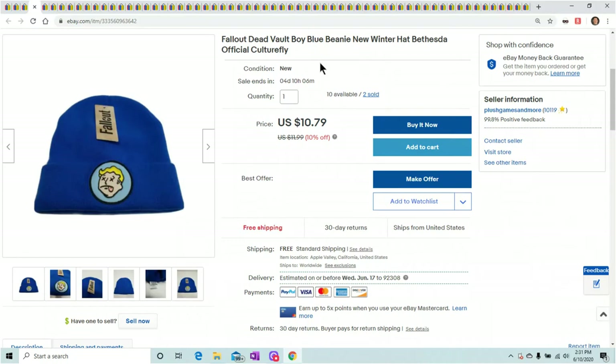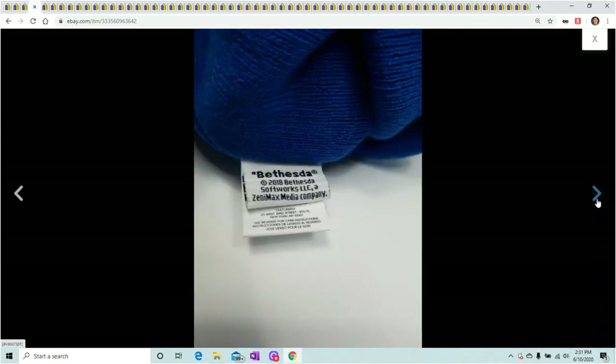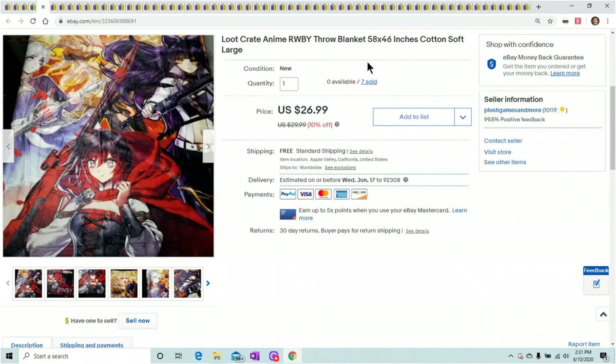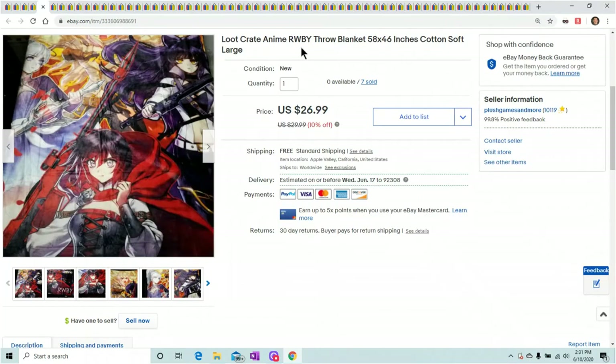Let's start with this guy — a Fallout Vault Boy from my Fallout mystery box from Bethesda. Sold two so far for $10.79. If you can get beanies cheap, they sell for like $10–$14, so if you can get them for maybe $0.50 to a dollar, go ahead and pick them up. Next is the throw blanket — it's RWBY. All of them sold for $26.99. I wish I could find more of those — they really sold fast.